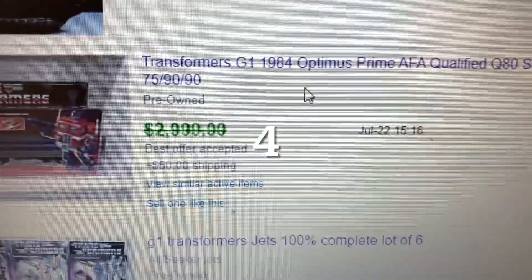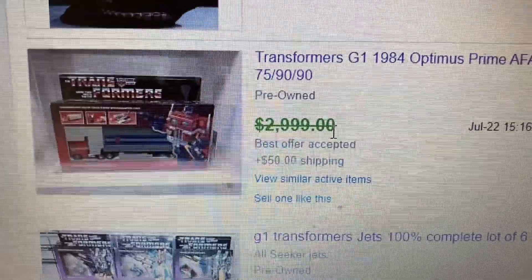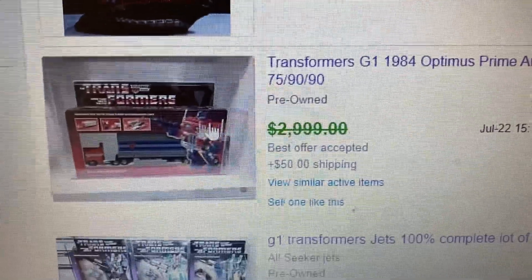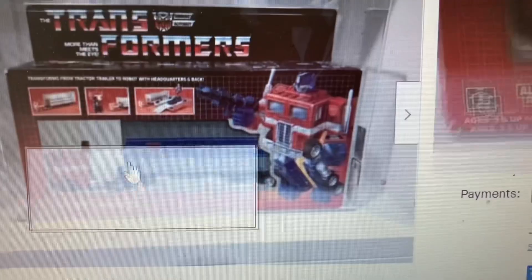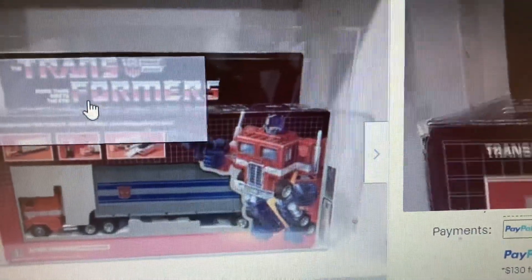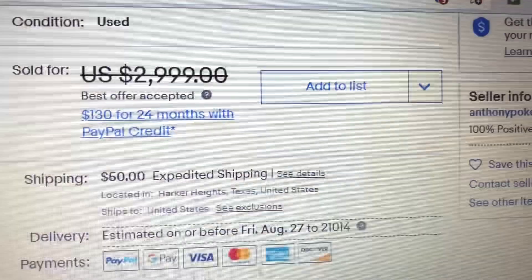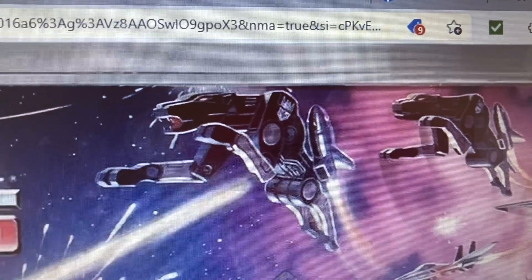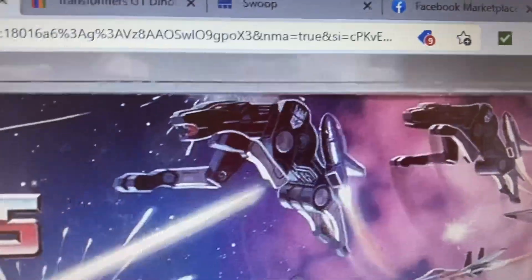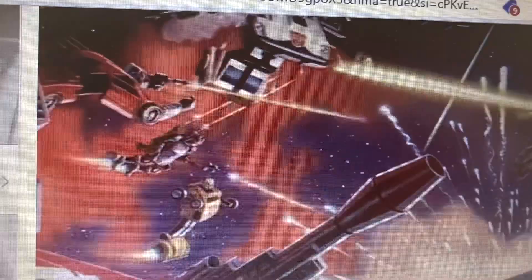Coming in at number four, we have Transformer G1 1984 Optimus Prime with an AFA qualified grade of 80. This one had a suggested price of $2,999 but actually sold for $2,800. This is definitely an original box — you can tell by the 'A' count on the box. Also, on a knockoff or reissue, the Ravage head will be cut off. So this is definitely an original box, and it's been graded by a professional company.